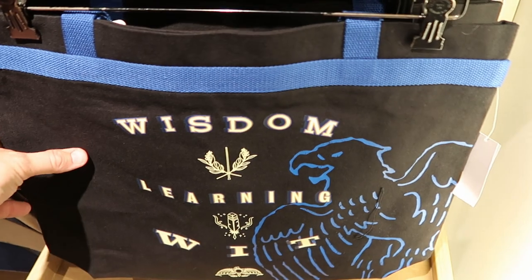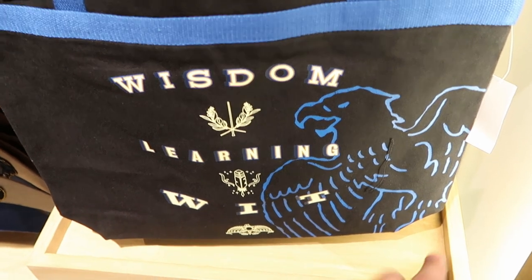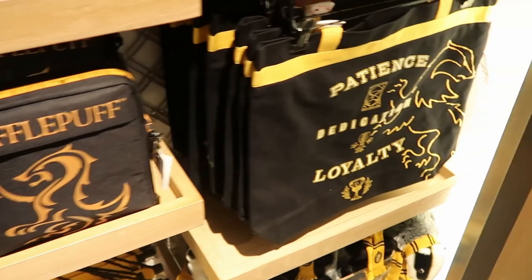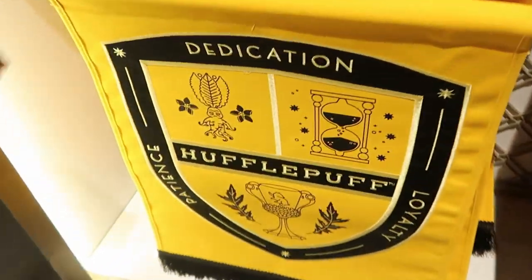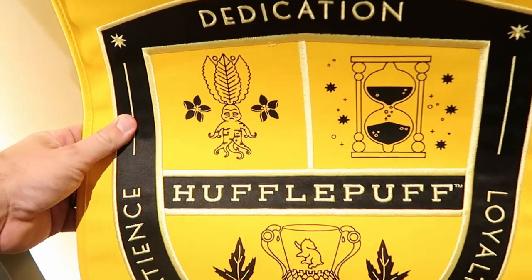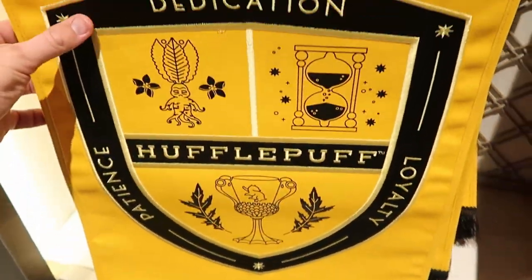These bags here are actually really good for the beach or going to the pool. This is the Ravenclaw one where it says wisdom, learning, and wit. Those are $45. Like I was saying, they do have the Hufflepuff version — patience, dedication, loyalty. And also check out the different house banners that they have, again with those sayings. Everything on here is embroidered — very very good quality — and they even have some tassels at the bottom. Like I love these a lot.